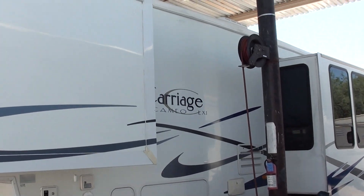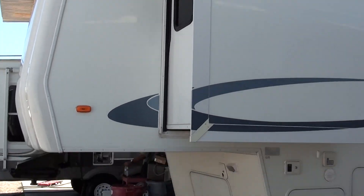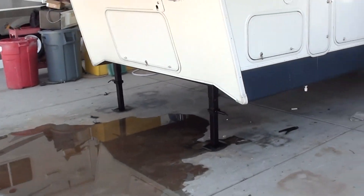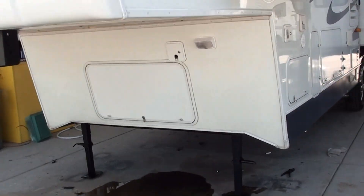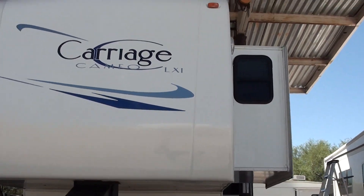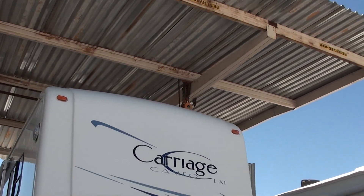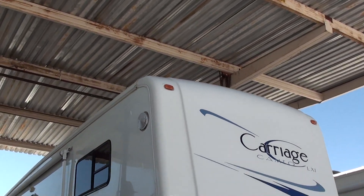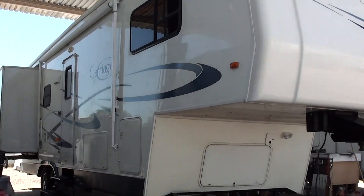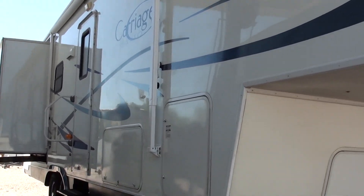This is a 2005 Carriage Cameo LXI, their top Cameo, model 34CK3. It's in gorgeous condition — no smoke, no animal damage, really great shape. We've had it washed and buffed. Look at the shine on this. The graphics are immaculate on it.